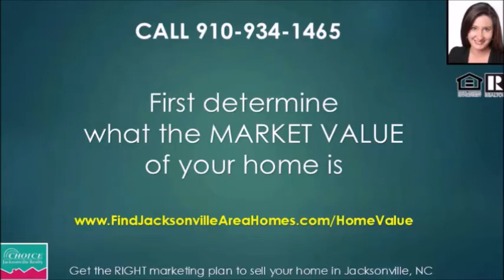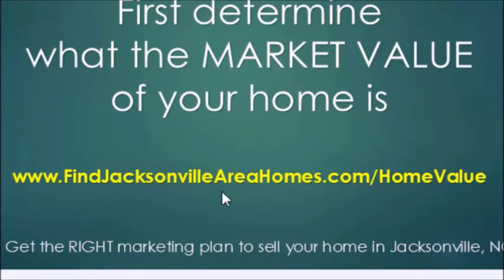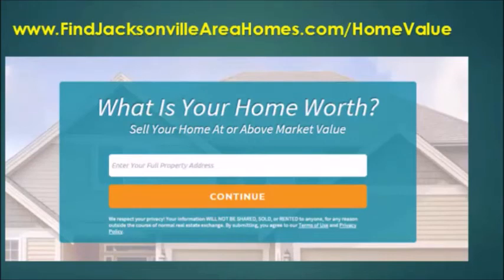If you're considering selling in the next six months to a year — maybe due to anticipated PCS orders or a job change — check out www.findjacksonvilleareahomes.com/homevalue. A licensed realtor on my team will contact you and perform a comparative market analysis. By the way, that service is completely free. Just enter your property address, click continue, answer a few short questions, and provide your email and phone number so we can share the information with you.